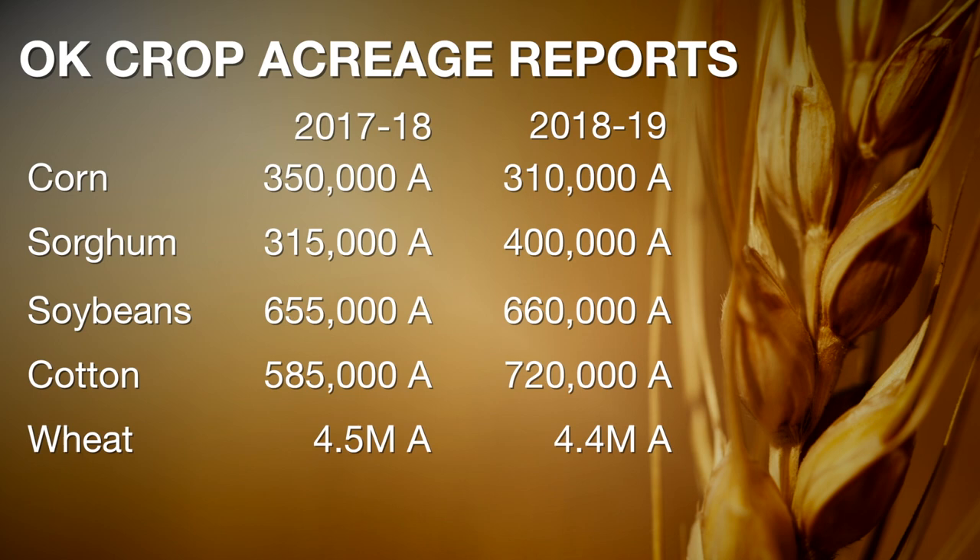Going back to 2017 on corn, we planted 350 million bushels. Now it is down to 310 million this year on USDA's projections. Sorghum was at 315,000 acres and increased to 400,000 this year. Soybeans were at 655,000 in 2017 and are projected to be 660,000 this year. Cotton went from 585,000 acres last year to 720,000 acres this year — a big change in cotton.